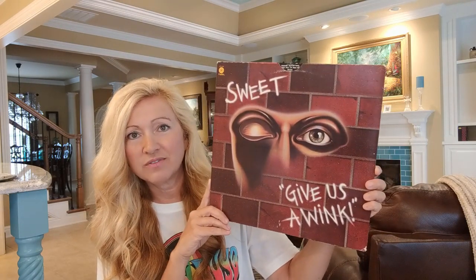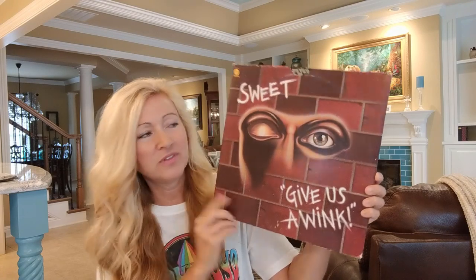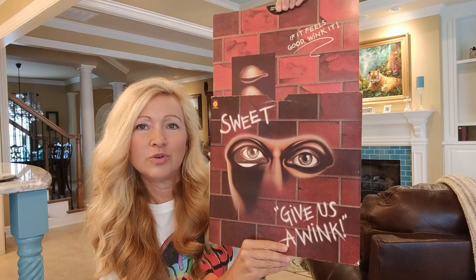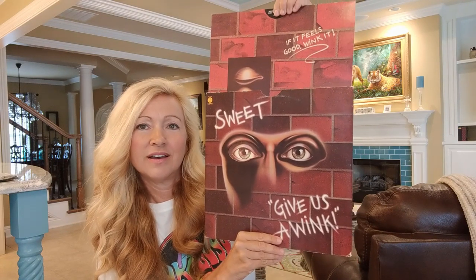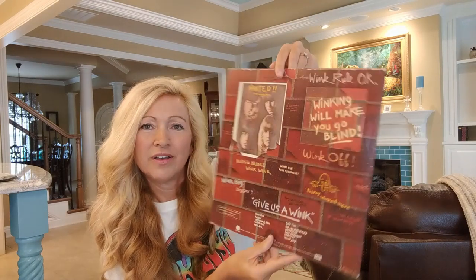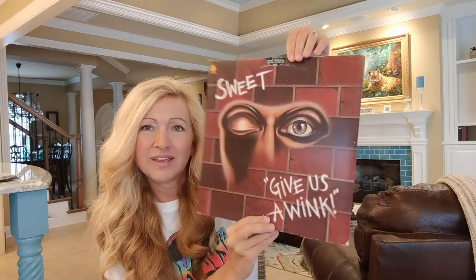This one has a very cool cover so I wanted to show it. This is Sweet's Give Us A Wink - a really cool record from the 70s. What makes this one really cool is it does this little wink - you can adjust this. I always just thought that was a really cool little album cover. Just a unique album cover for that one.